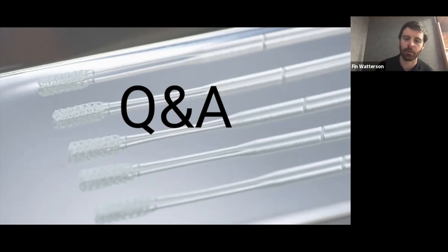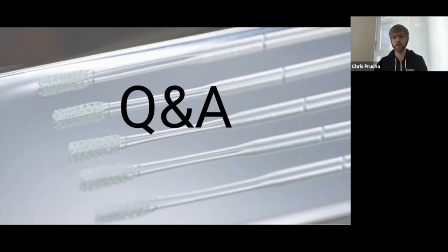There's a question about the nTopology design process — rather than answer that here, nTopology has done their own webinar that goes really in depth into the design aspect of this project. I definitely encourage anyone interested in that to search for it on the nTopology YouTube channel.